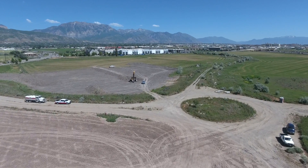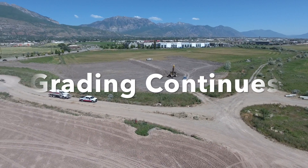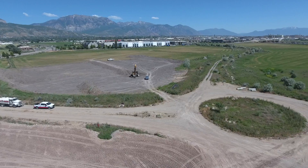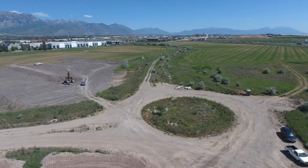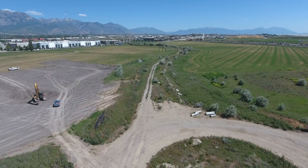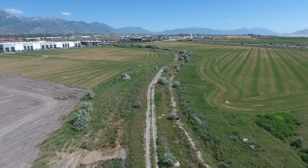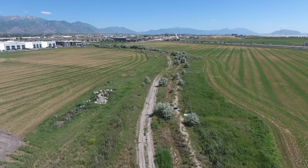Grading has moved from that first phase onto the second phase. They've started the clearing and grubbing and the excavation of the top six inches of topsoil. In the remaining area on the 40 acres, there was a farmer that wanted to get a first cut of hay off of that field, so we allowed him to do that before we started clearing and grubbing and excavating.